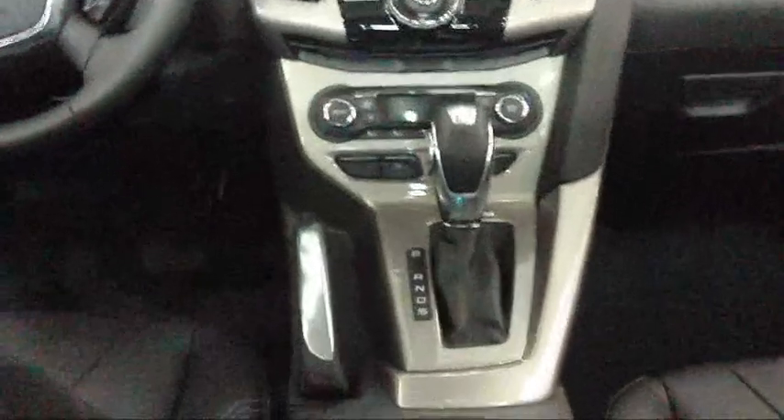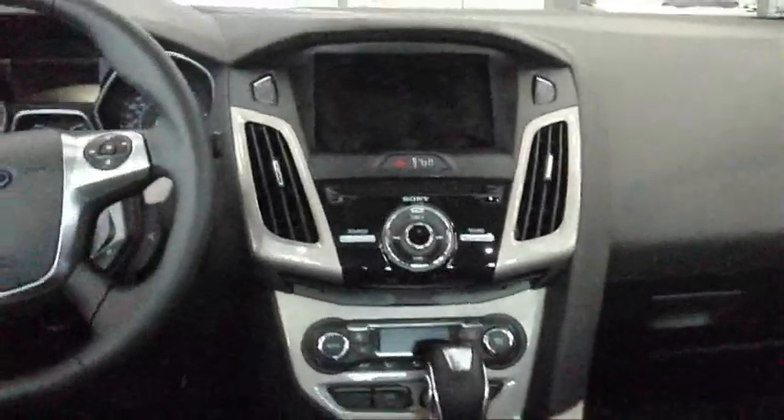It's so sleek and cockpit design. You can see the ambient lighting in the door handles — the blue lights. There's the sunroof. You have ambient controls here.